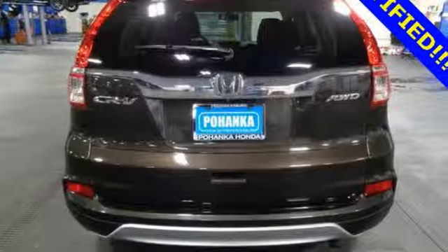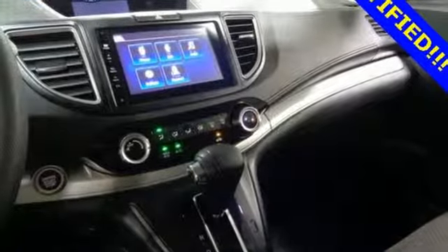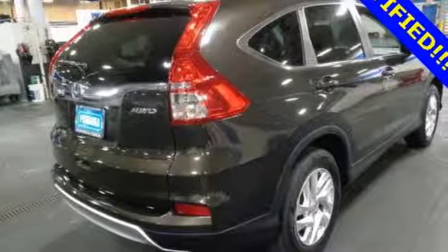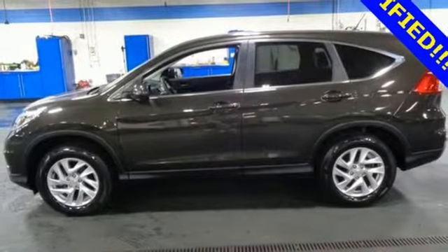Motor Trend explains the new CR-V is exactly what it needs to be — another hard of market people mover that sells hundreds of thousands of copies to buyers who rank fuel economy and versatility above all else. For that, Honda's nailed it again.